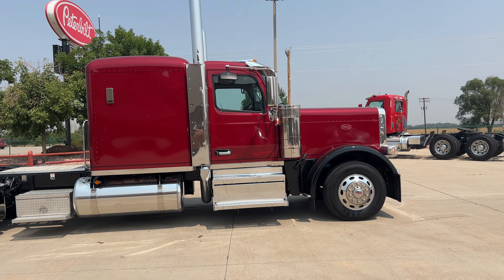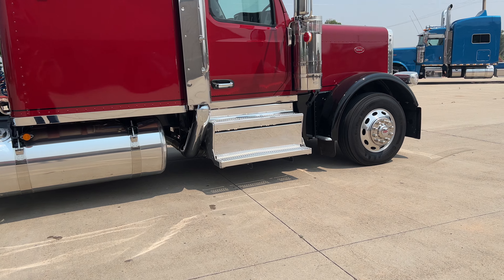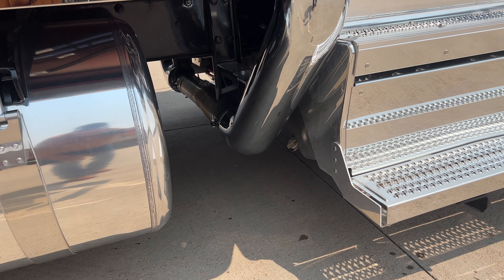Didn't want to get hugely in depth on this, but we might. It is true dual exhaust, as you can see there — true dual exhaust.